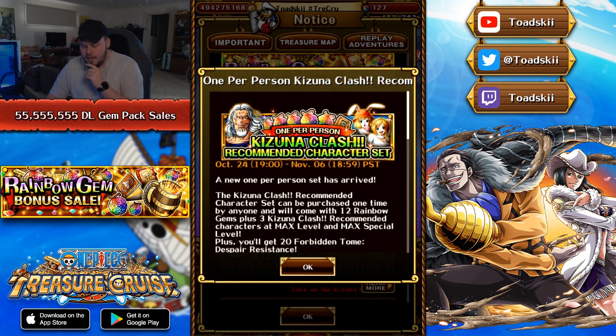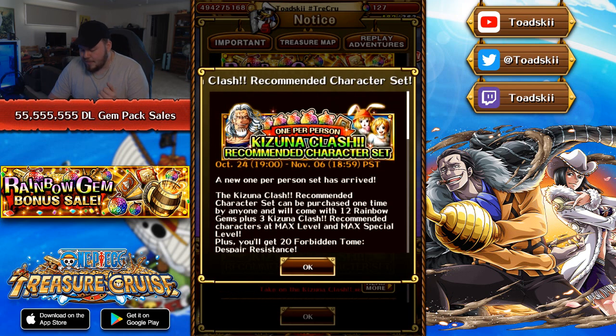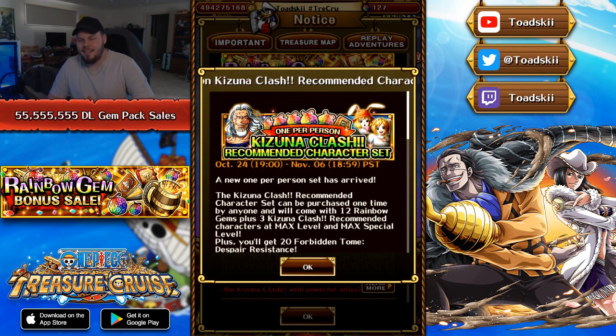And then you've got the Psy Carrot — she removes Despair by a certain amount of turns, does orb manipulation, and is a delay or defense-down conditional boost. She doesn't proc her own condition though, so you have to use another character in tandem with that Psy Carrot. And then the final character is the 'You're My Valentine' INT Rare Recruit Koala. She manipulates her own orb and is also a chain booster if your captain is cerebral, so it works really well with Lufian Lore as well. So you've got this character pack which comes with these characters at max level and max special, 12 gems on top of it, and 20 Despair Resistance Tomes. I suppose if you're a beginner player who just re-rolled Lufian Lore, this one's not a bad purchase either — these characters will help out your account a lot, especially working in tandem with Lufian Lore.